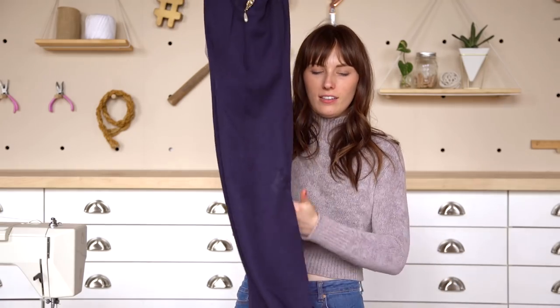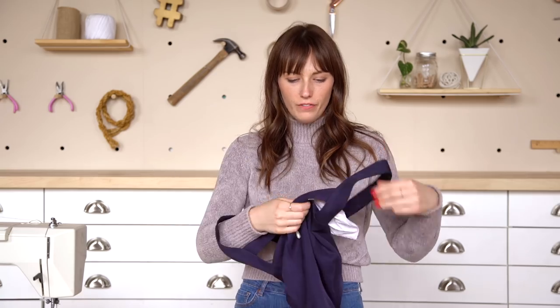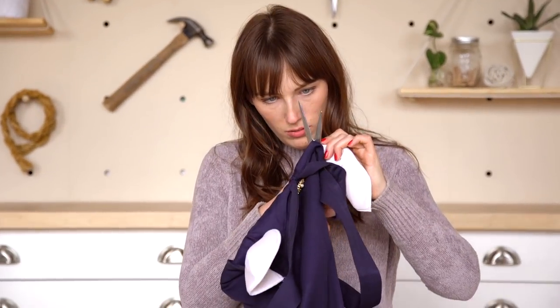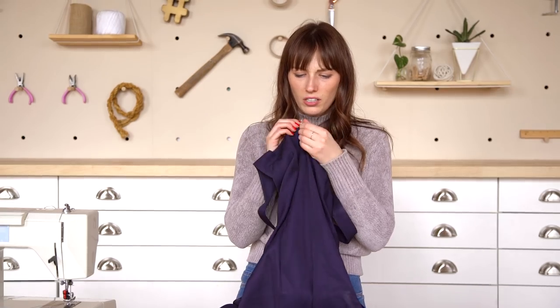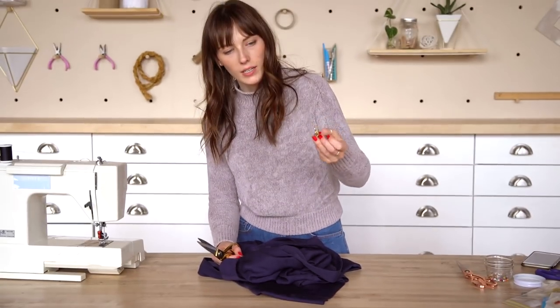I also seam ripped the slit a little bit higher and hem taped that as well. So it's the right length and the slit is a little higher. Now I can move on to the top. First things first — bye, stupid little booby pads, seriously so stupid. That's a little bit better. I thought this was a brooch, but it's actually a sewn-on decal. I just pulled the pearl off of it. Bye!